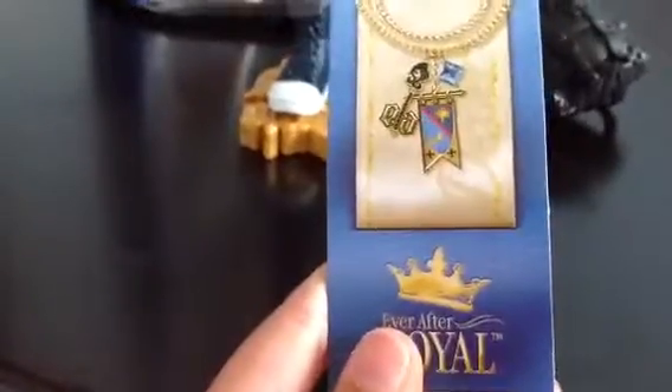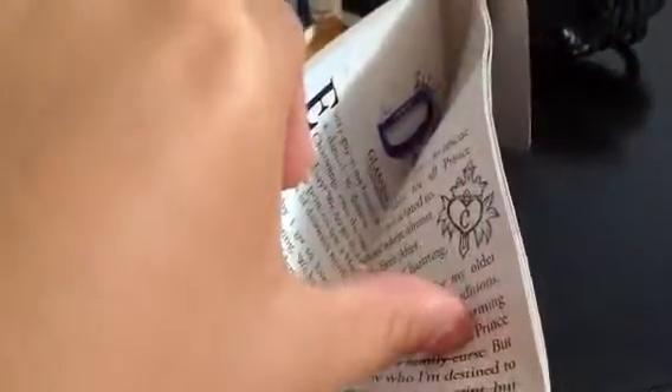And he comes with his bookmark, of course. Here it says 'Ever After Royal.' If you guys want me to read all the bookmarks, or what kind of Ever After High dolls I have, leave it in the comments below.